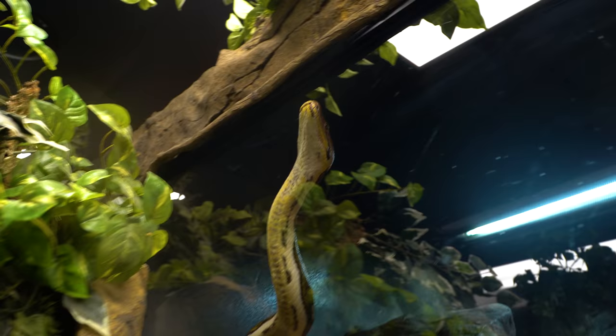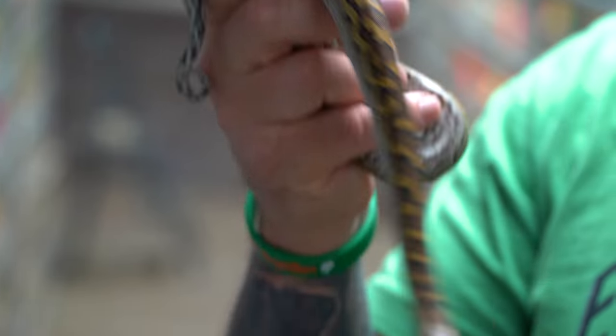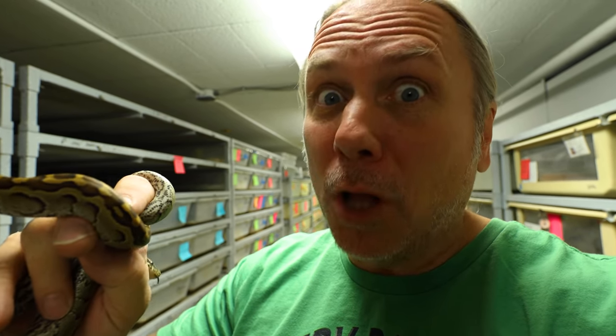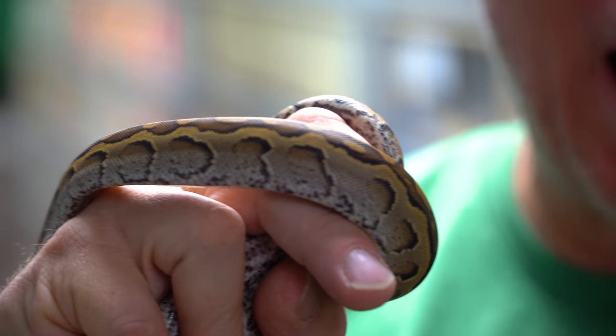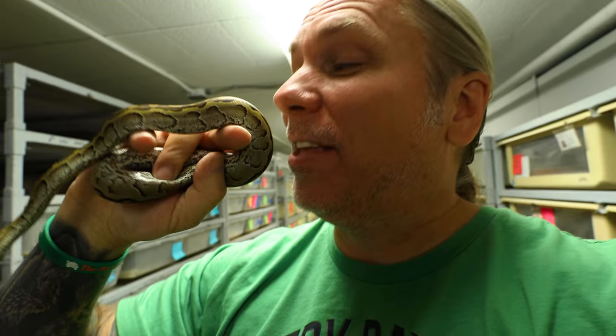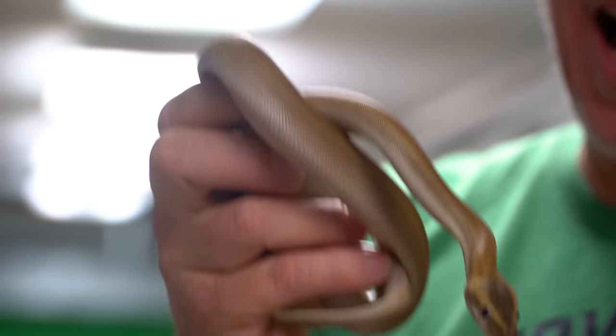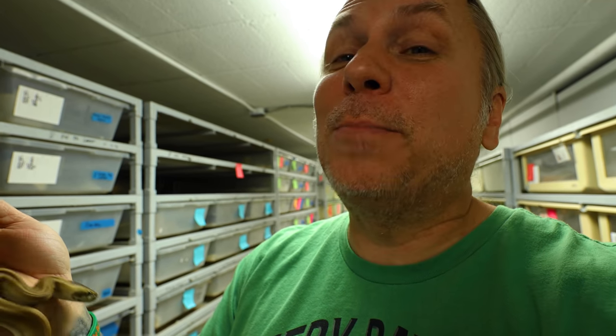And now we actually have rock pythons. I mean, you look at this little one right here — you don't think it's going to be a giant snake, but trust me, one day this can be an 18-foot-plus giant snake. It's the largest python on the continent of Africa. These guys get absolutely amazing, and I love them to death. This one's absolutely a beauty. And of course we have its boyfriend, the patternless rock python too, that I absolutely love. One day these guys are going to be at the reptarium and they're going to be absolute giants.